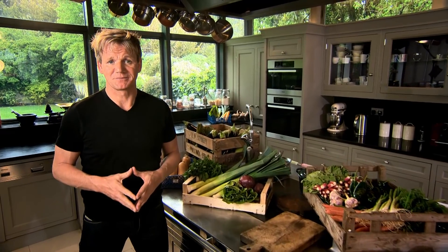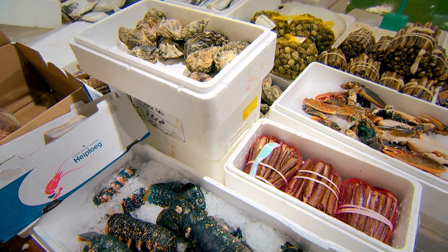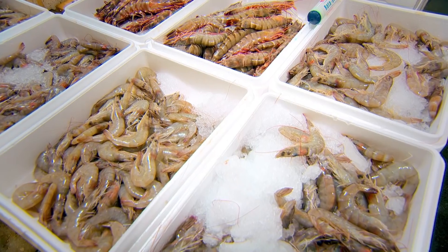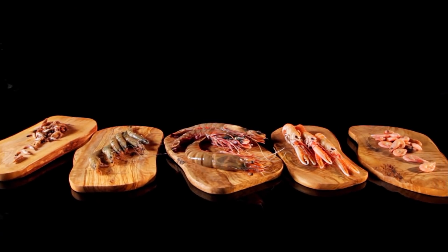My guide to buying the finest shellfish. Whether it's scallops, prawns, crabs or lobster, spanking fresh shellfish never fails to make an impression. And when you want the best crustaceans, it pays to ask an expert.